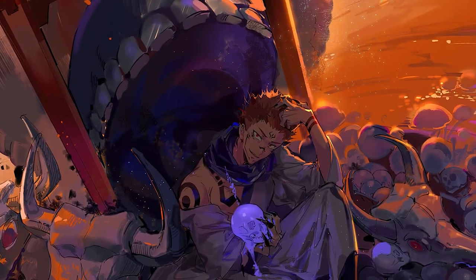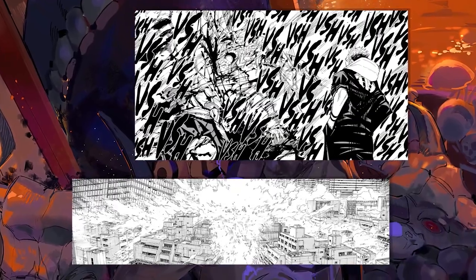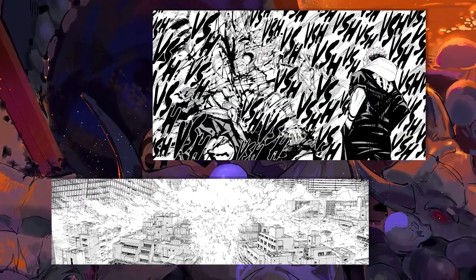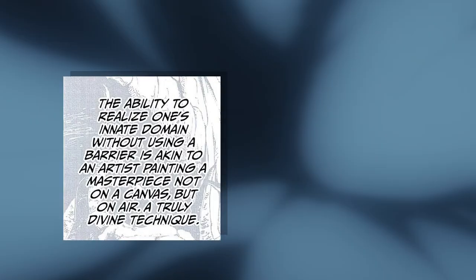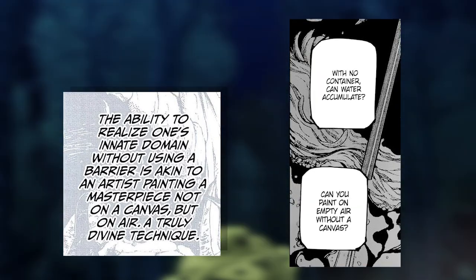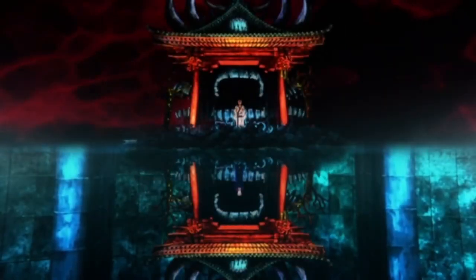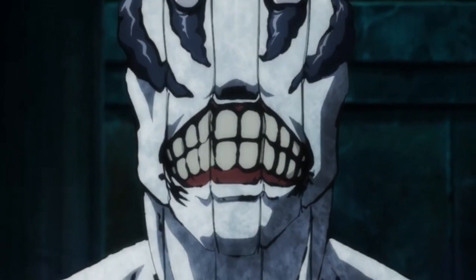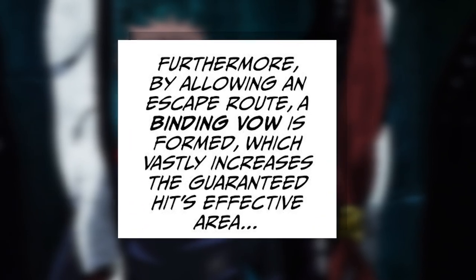A barrierless domain doesn't have that drawback, as it allows the user to manifest their own innate domain into reality without having to use a barrier. It is said to be like an artist painting on empty air without a canvas, or filling water without a water bottle. The user can still have its sure-hit effect without closing a barrier, and the effective range of the sure-hit effect can be considered as the exterior of the domain, extended with a Bind and Vow by allowing an escape route.